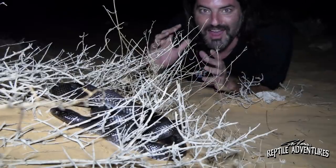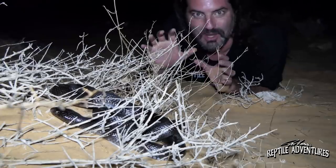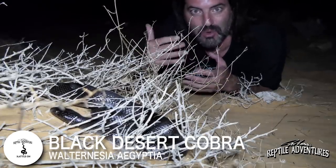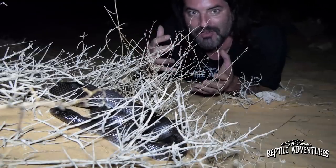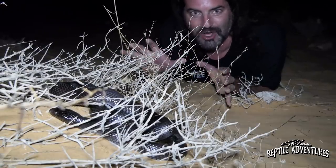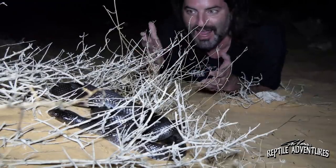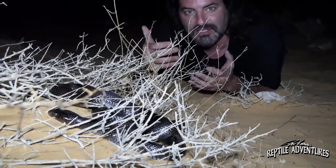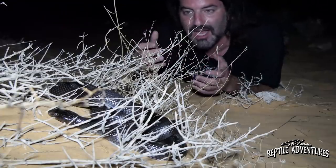All right rattlers, this is one of the most incredible moments of my life. This right here is a black desert cobra. When we saw the monitor lizards going down the wells, I made a comment about how the two top species I wanted to find out here were not only those desert monitors, but these guys — the black desert cobra. This was number two on my wish list to find here in Israel, and here she is.